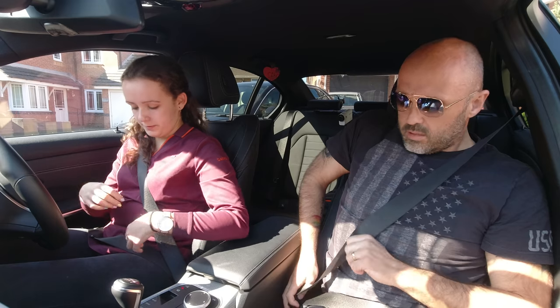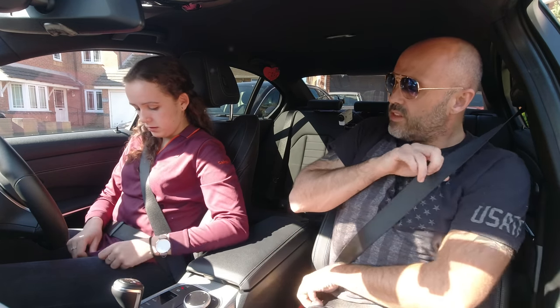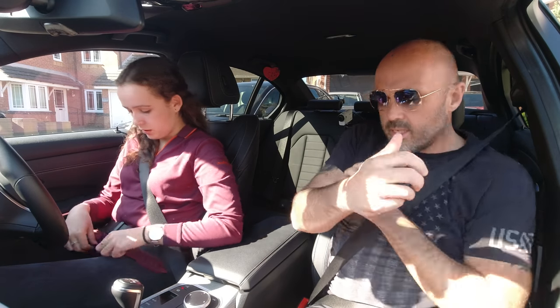Make sure your belt's not twisted at the bottom part as well. Always run your fingers up and down, make sure they're all okay.